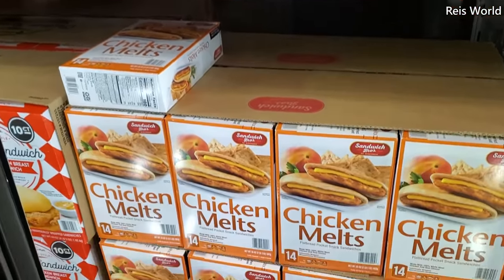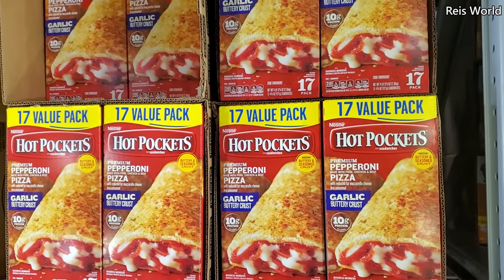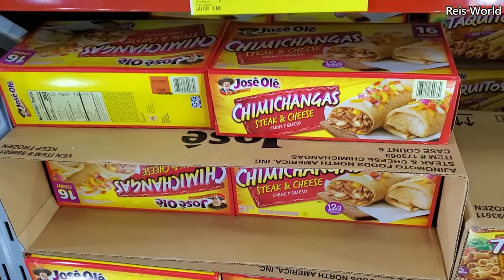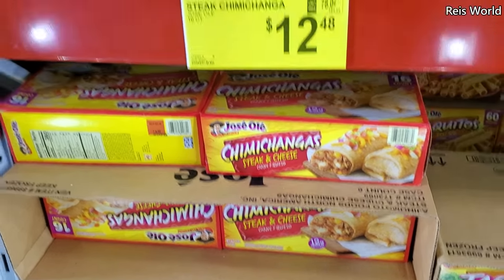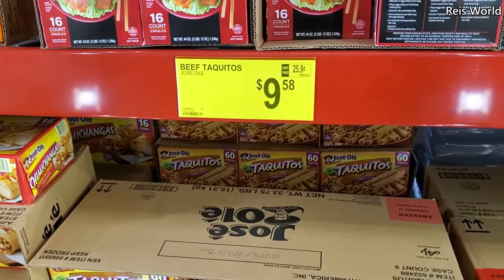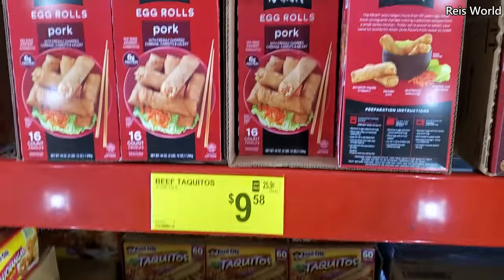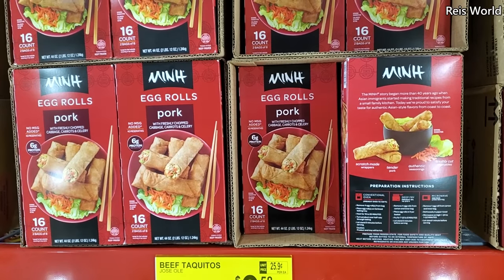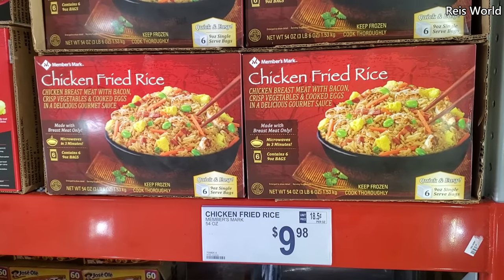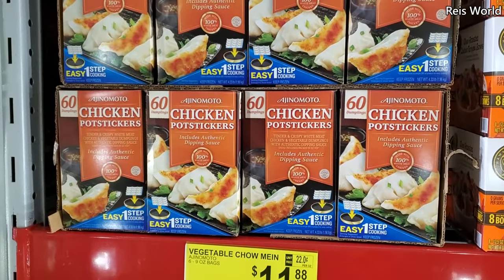$9.28 for a 14-count flatbread chicken, and hot pockets are $11.38. Steak chimichangas $12.48, 16 White Castle cheese sliders $10.38, beef taquitos $9.58 and you do get 60. Egg rolls, pork, for $7.48. $9.98 chicken fried rice, you get six bags. Chicken potstickers are $10.98, you get 60.